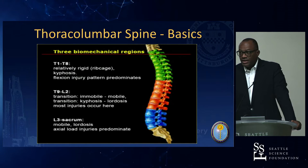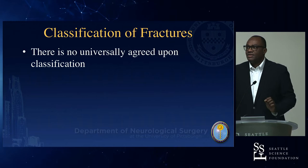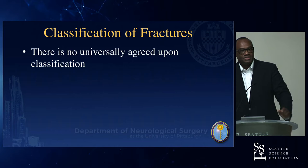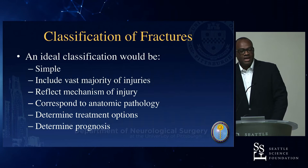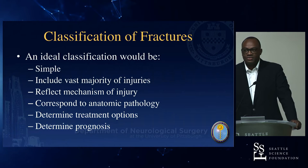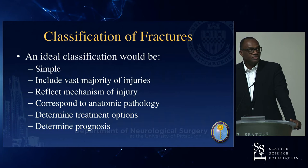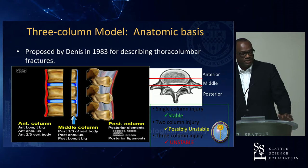There's no universally agreed upon classification. We're moving from the sniff test — if it looks bad, we probably have to do surgery — to more of a simple language that includes the majority of injuries, incorporates mechanism of injury for operative versus non-operative decision-making, and also allows the classification to determine treatment options.